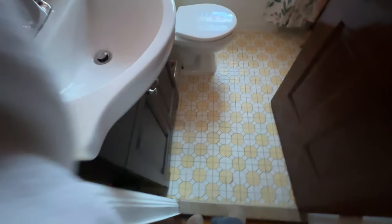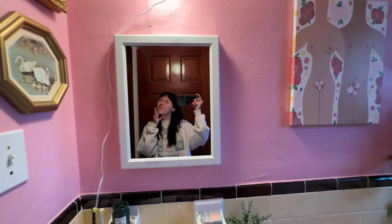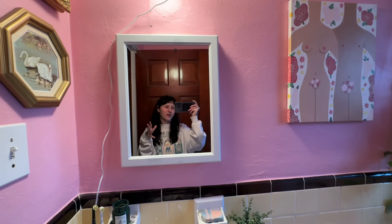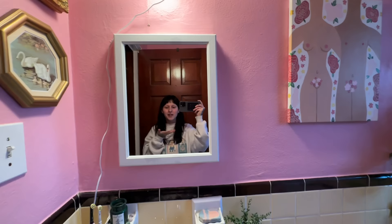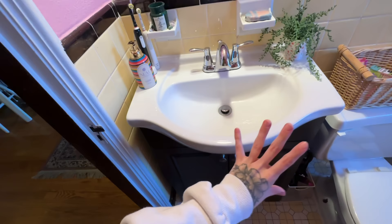Welcome to my cutie patootie bathroom that I painted without my landlord's permission — I plan to paint it back, so don't worry. It was gray in here like the rest of the apartment and it just made me sad. Now this is like the happiest room in the house, it's so freaking cute. When you first walk in we have our vanity — nothing fancy, it functions — and the medicine cabinet, which is also nothing fancy, but it works.